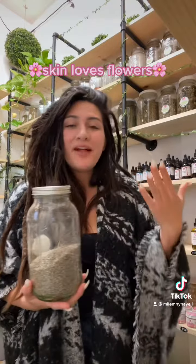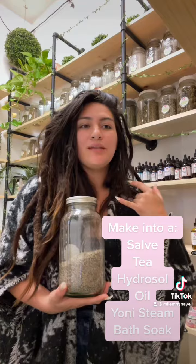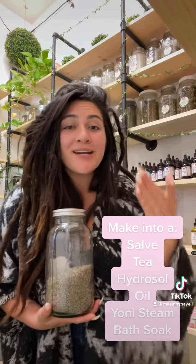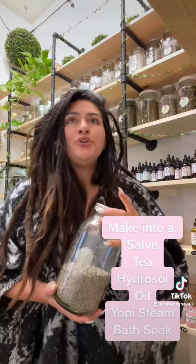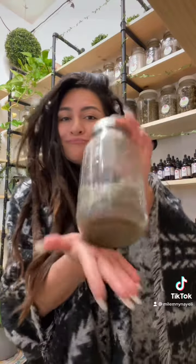It's very emollient — it is a flower, so skin loves flowers. You can put this on your skin, you can make it into a salve, you can make it into a tea, you can make it into a hydrosol. Because it's super full of essential oil, you can make this into a bath or a yoni steam. It's very antifungal as well. So lavender — and this is my little herb shop. Okay, bye!